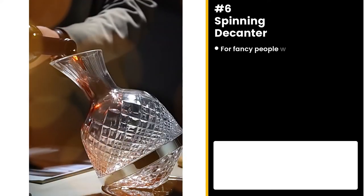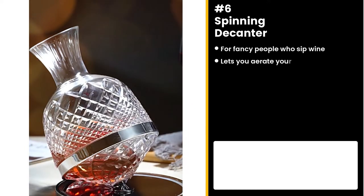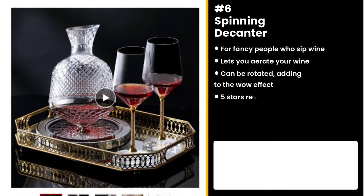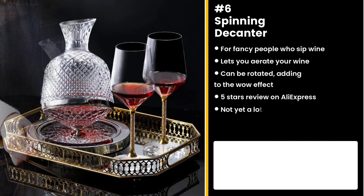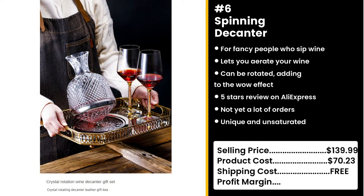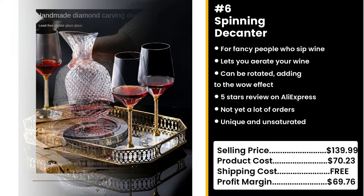This product is for fancy people who drink wine: the Spinning Decanter. This lead-free crystal decanter lets you aerate your wine and can be rotated around the center on its carved base. It has a whopping 5-star review on AliExpress and not yet a lot of orders. This product is unique and unsaturated, so you can take advantage. You could sell this for $139.99 while the product costs only $70.23. Shipping is free, so you're looking at an awesome profit margin of $69.76.